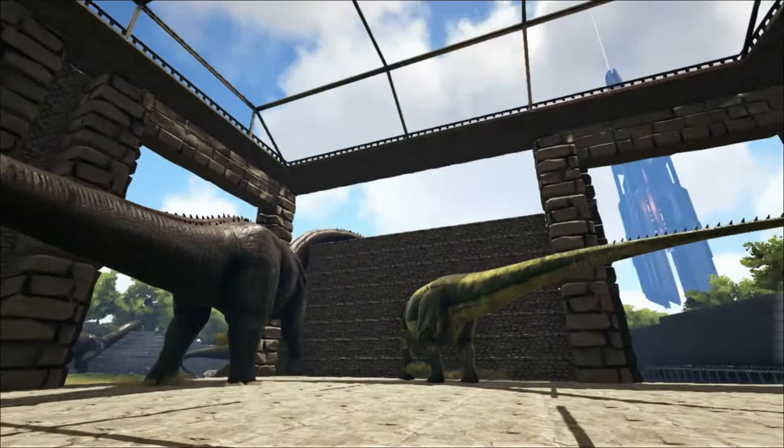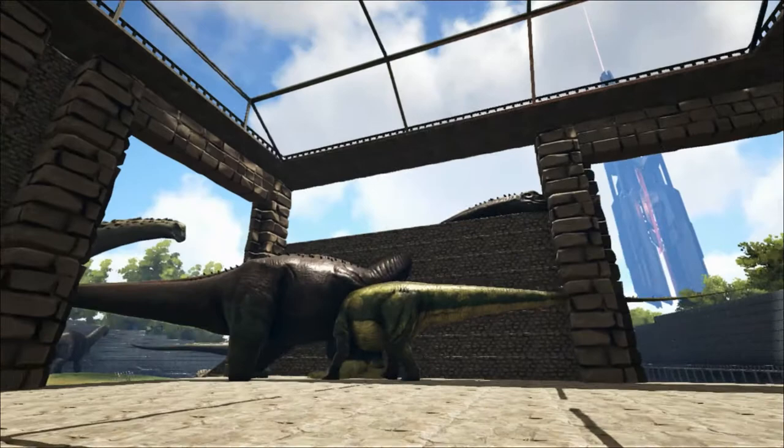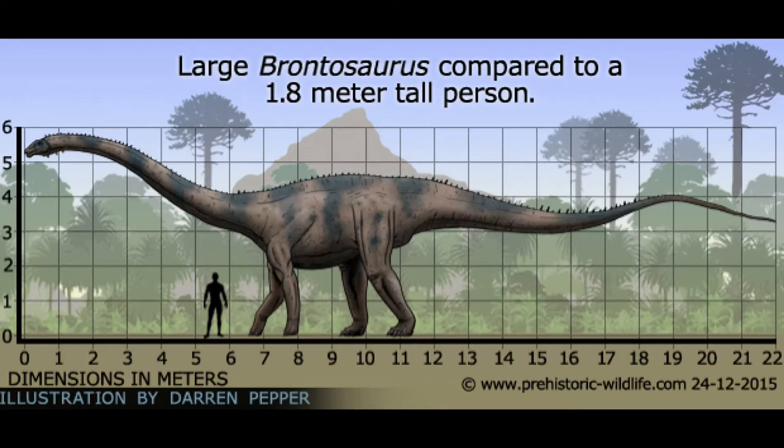Named just two years later in 1879, also by O.C. Marsh, Brontosaurus shares many characteristics with the Diplodocus. Here in Ark it's shown to be much bigger than the Diplodocus, but in reality it was around 22 metres long — about 10 metres shorter than the Diplodocus — although they weighed about the same.